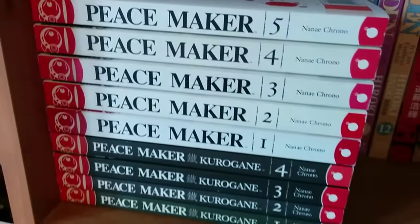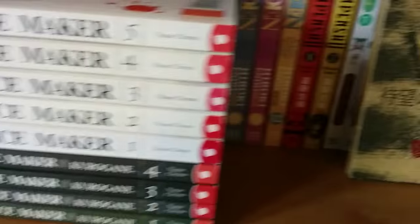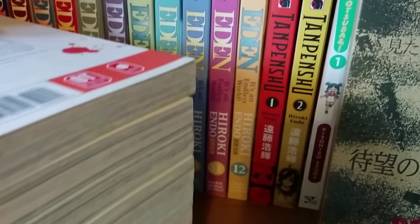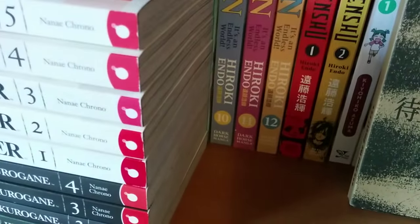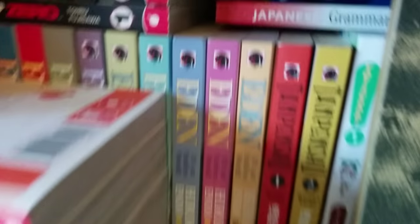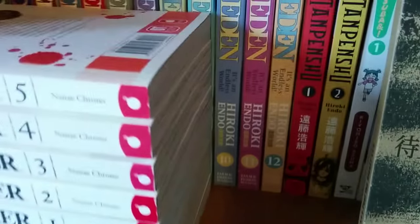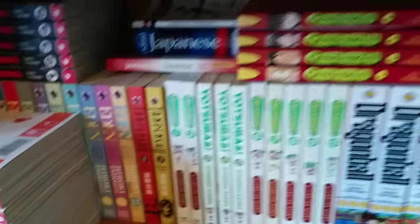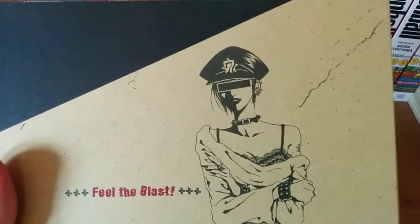Down here we've got Rosehip Zero volumes 1 to 5, Peacemaker volumes 1, 2, and 5, and Peacemaker Kurogane volumes 1 to 4. Kurogane was five volumes and it's actually resumed recently, but as we know Tokyopop are no more, so that's as much as I'm going to get. Then Eden: It's an Endless World by Hiroki Endo, volumes 1 to 12. There are actually 14 out at the moment — I think it's 18 or 19 in total. The series finished ages ago and Dark Horse are still releasing it slowly. It's been about three years since the last volume, which is crazy.